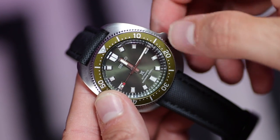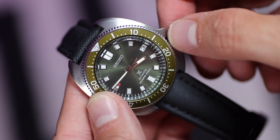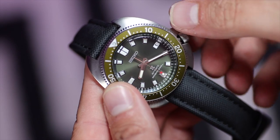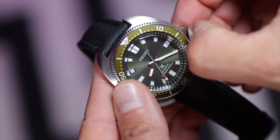Never try to set the date in the danger zone — that zone is between nine o'clock and three o'clock. Some movements start that date switching over as early as 9 p.m., and some don't finish until 3 a.m. So if you try to change the date in that danger zone, you could run the risk of stripping those little teeth off those little cogs and not being able to ever set the date again. If you do want to set the date, make sure the hands are below the nine and the three — preferably at 6:30. Keep away from the danger zone.